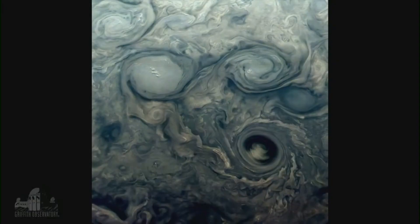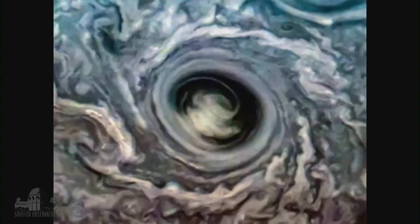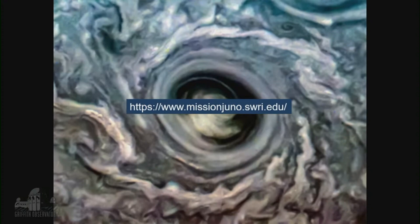Another interesting feature from perijove 32: there are two vortices above a dark area. Inside that dark area, it's almost like a whirlpool in the clouds, sucking clouds down deep below the cloud tops of Jupiter. Some of these features can be as large as continents or as big as the United States. Many more images have been processed by the public — enhanced color pictures — and you can find them on the Mission Juno website.